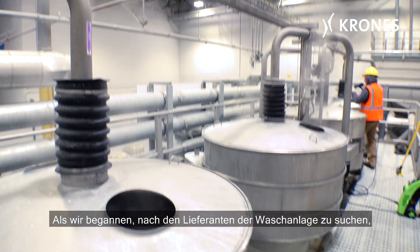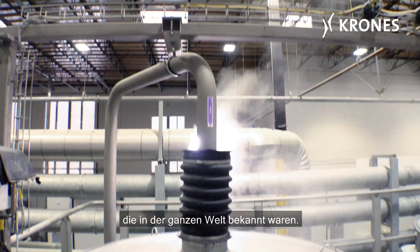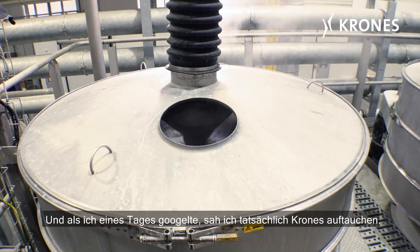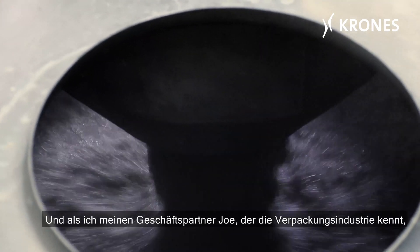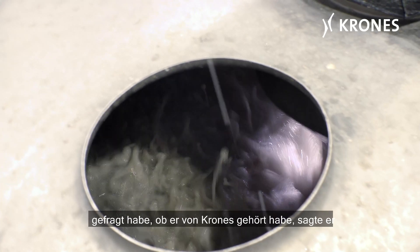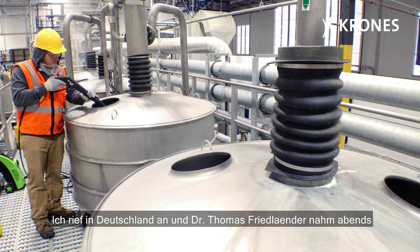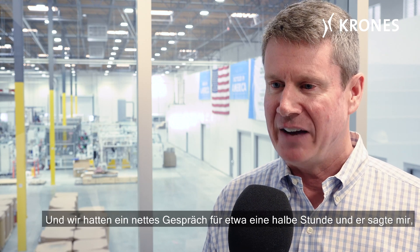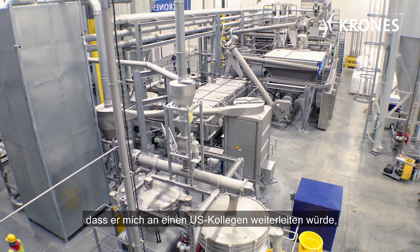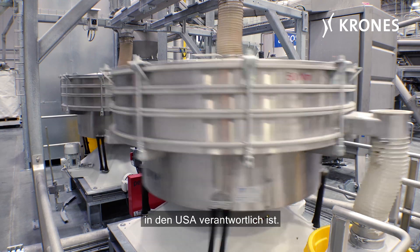When we started to look for suppliers of the wash line, we knew there were a couple of suppliers out of Europe that were well-known around the world. As I was Googling one day, I actually saw Krones come up. And I asked my business partner, Joe, who knows the packaging industry, if he had heard of Krones before. He said, absolutely, they've got a great reputation. I called Germany and Dr. Thomas Friedlander picked up — it was around 5:30 or 6 o'clock in the evening in Germany. We had a nice conversation for about half an hour, and he told me he would pass me off to his U.S. colleague who's responsible for sales in the U.S. of the Krones PET recycling equipment.